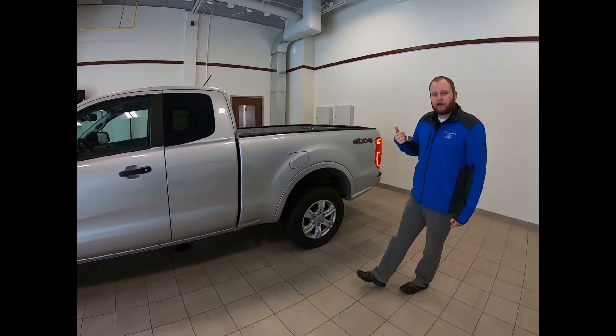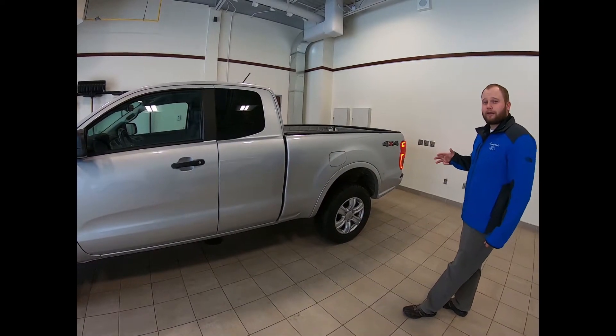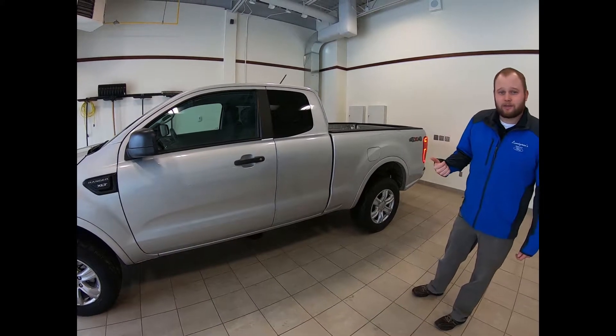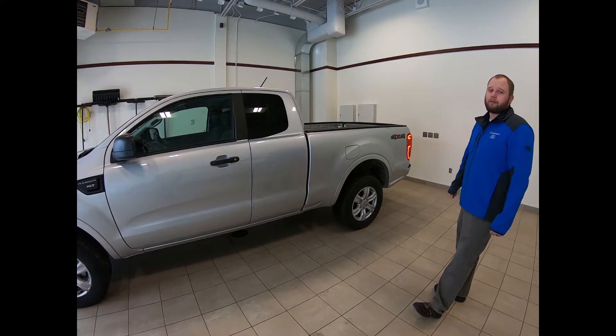It comes in a couple of different trim levels: XL, XLT, and Lariat. It has a 2.3-liter EcoBoost engine paired with a 10-speed transmission, gets you up to 26 miles per gallon highway, and a towing capacity of up to 7,500 pounds.